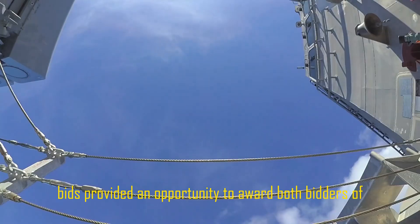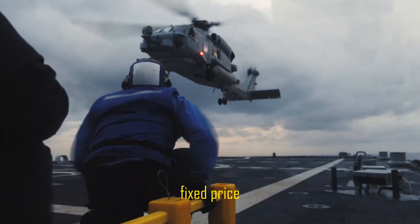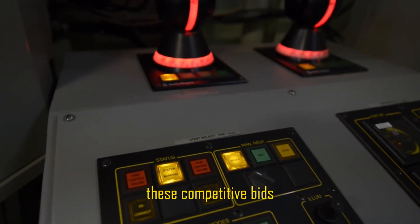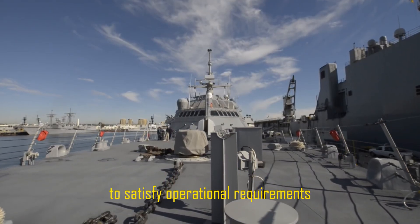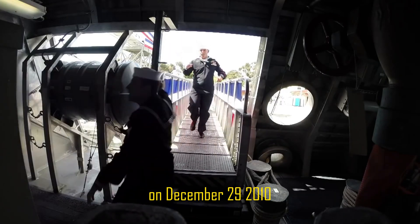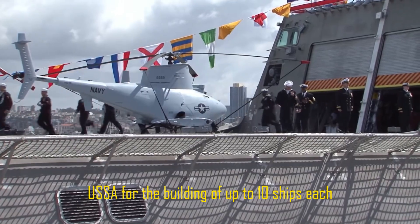These competitive bids provided an opportunity to award both bidders a fixed-price, 10-ship Block Buy for a total of $1 billion. These competitive bids, along with the Navy's need to enhance ship acquisition rates to satisfy operational requirements, led to contracts being given to Lockheed Martin and Austal USA on December 29, 2010, for the building of up to 10 ships each.